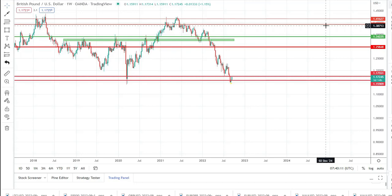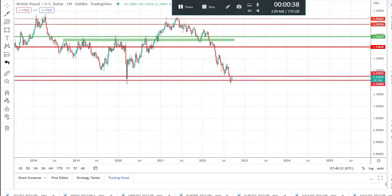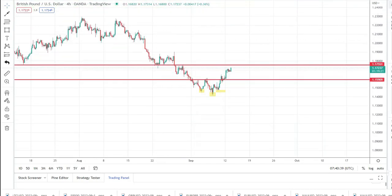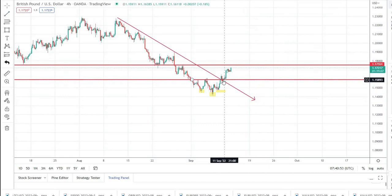GBPUSD — as we can see from the chart on the screen, this is a weekly chart. After touching this support given by the pandemic low, the pair started to correct higher. As I drew attention last week, I drew attention to the possibility of a small inverted head and shoulders here, and the possibility of a break above. We have this break of this confluence of resistance given by the neckline and the falling trendline.